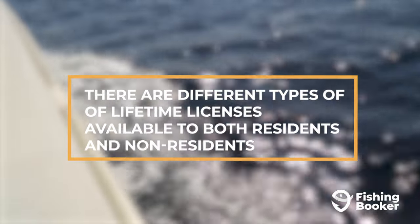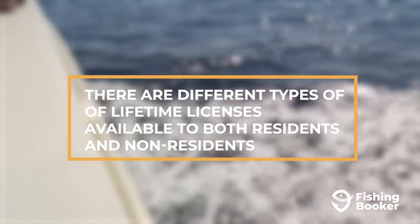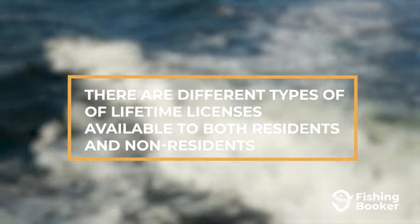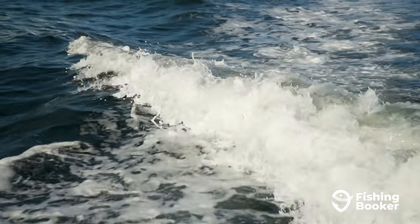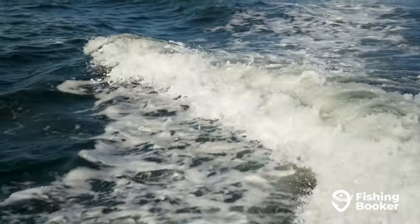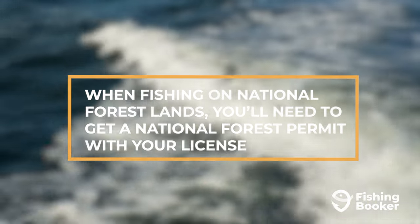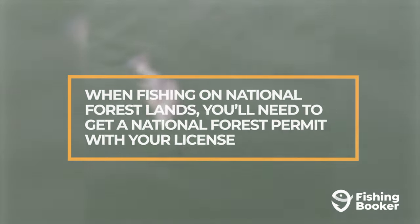There are other special types of fishing licenses that are available to both residents and non-residents, such as lifetime licenses. Just keep in mind that there are different types to choose from depending on whether you're a resident or a non-resident. You may also want to pay attention to whether or not the specific fishing trip you had in mind requires any additional fees. For example, when fishing on national forest lands, you'll need to get a national forest permit in addition to your fishing license.